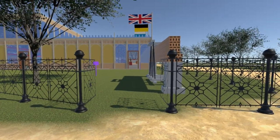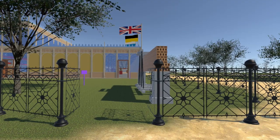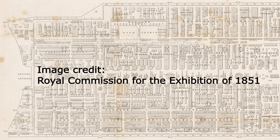The western end has the largest such enclosed space. The location of the railings is shown in this detailed floor plan, kindly supplied to us by the archives of the 1851 Commission.